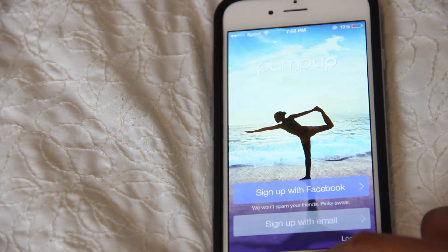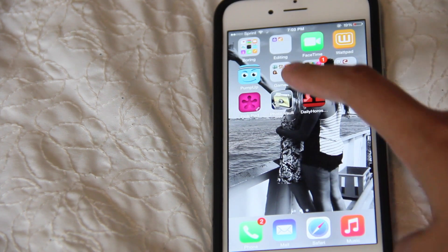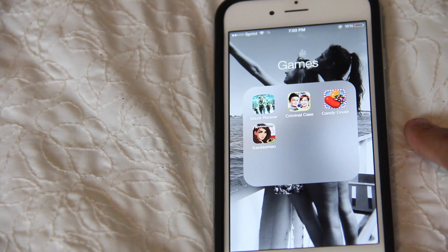Then I have FaceTime, Wattpad, and PumpUp. PumpUp is really awesome — I'm not signed in on it so I can't really show you guys, but it's an amazing app.